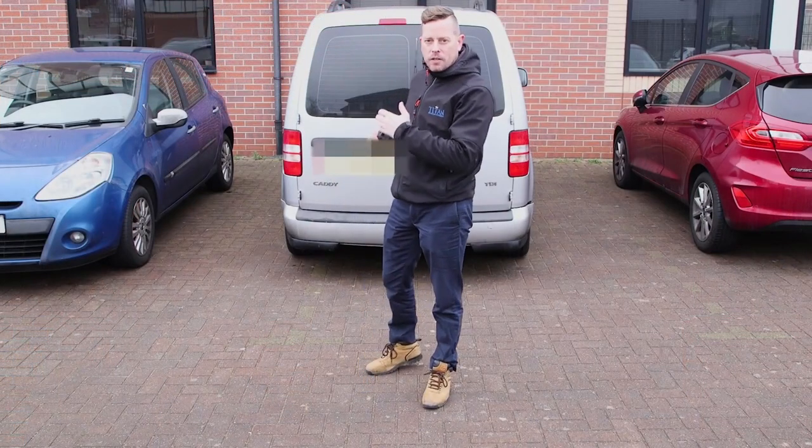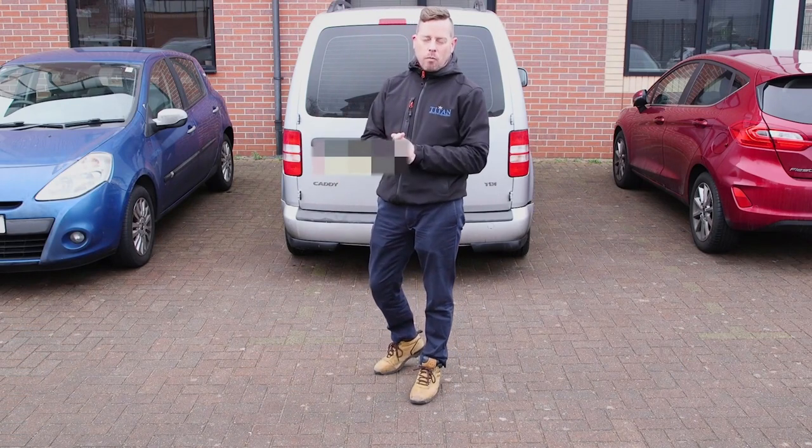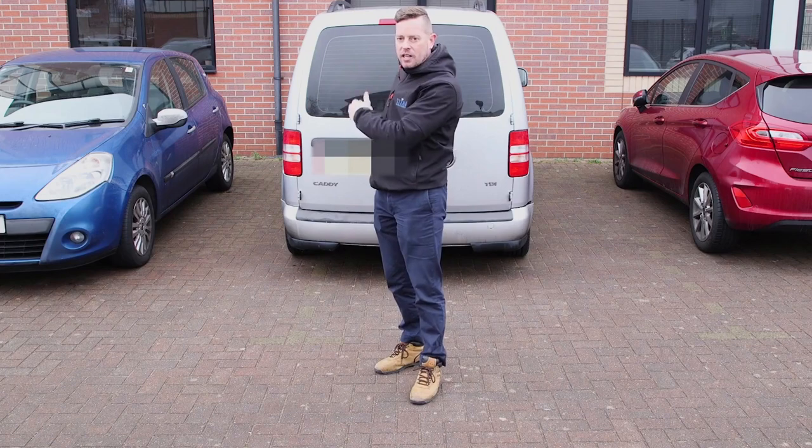For ease we've put all the props at the rear of the van just to help demonstrate what kit we carry, but usually this will be stowed away safely and tidily in the side cabinets.